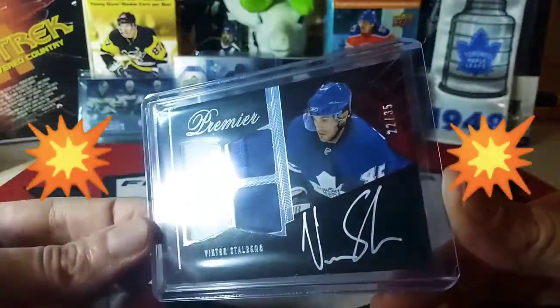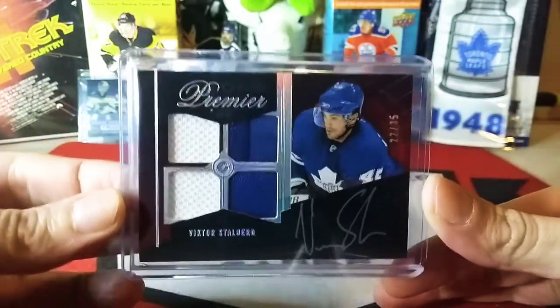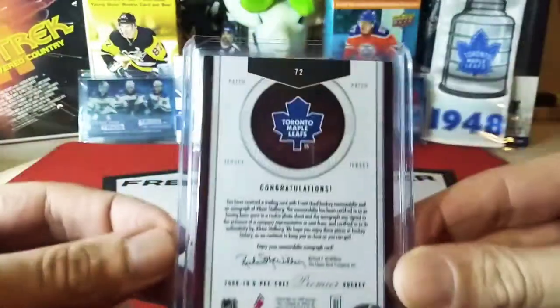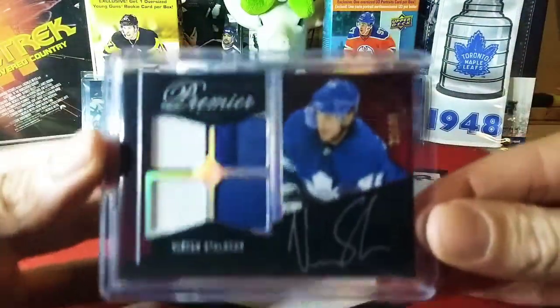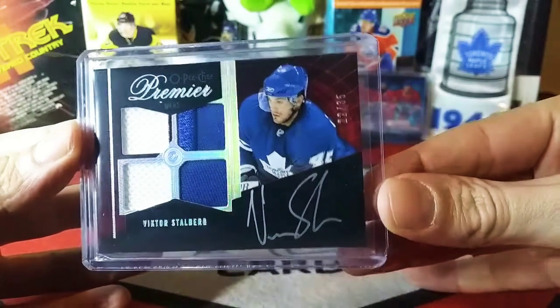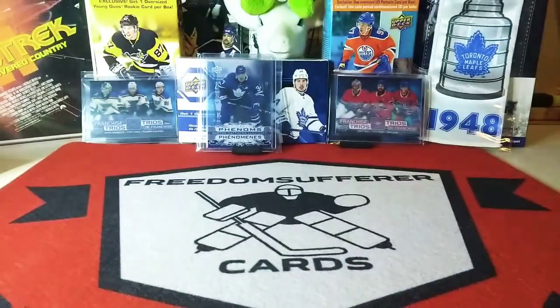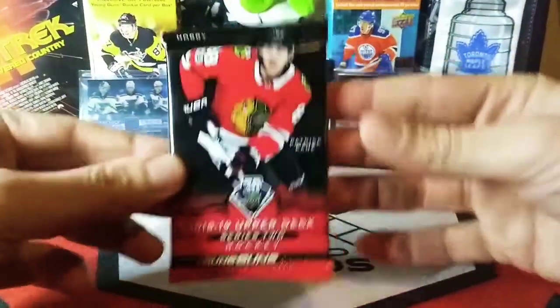And our third card — oh man, a Peachy Premier number 235, nice looking patch auto of Victor Stahlberg. That's sharp. He had some potential for a while; I believe he went to Chicago and after that no idea. Awesome, happy with that. Number 235, nice leaf patch though.